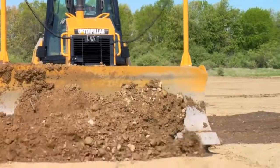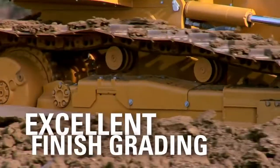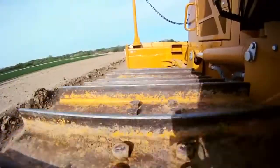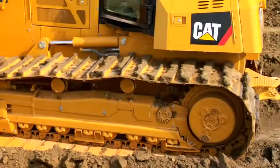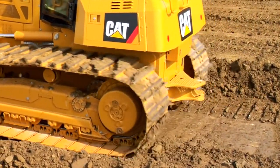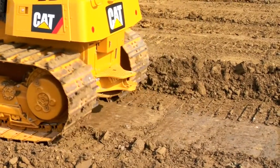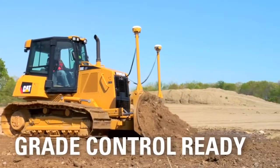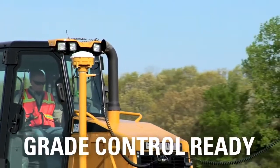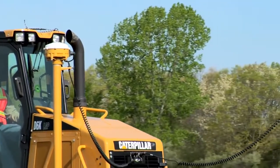The D6K is your best choice for finish grading too. Our newest undercarriage design gives you an even smoother ride and excellent finish grading performance. Now you can grade faster while still producing a top quality finish grade on the first pass. And the D6K is grade control ready, so it's simple for your CAT dealer to install the productivity boosting CAT AccuGrade system.